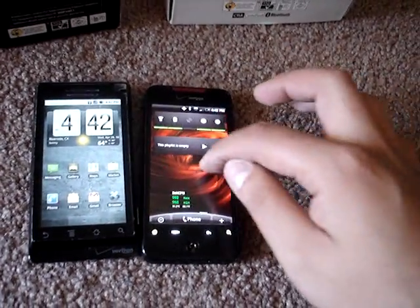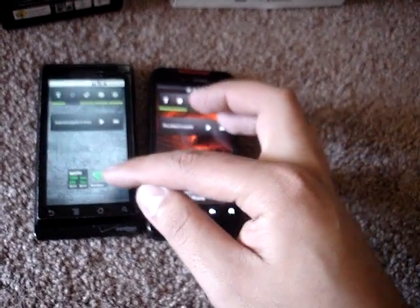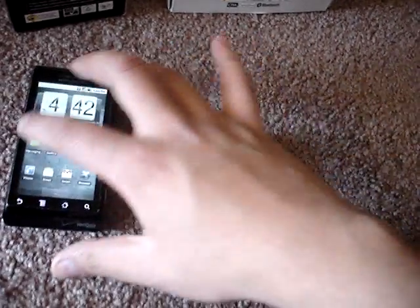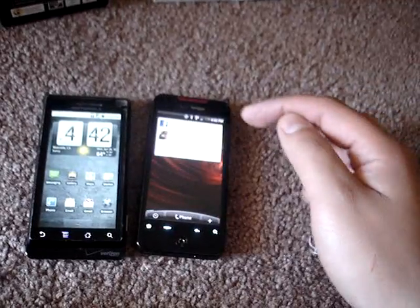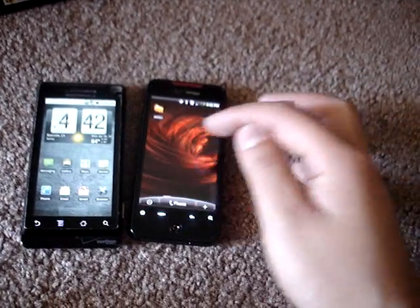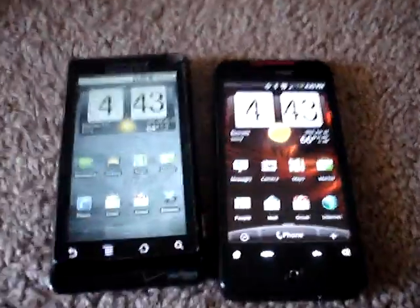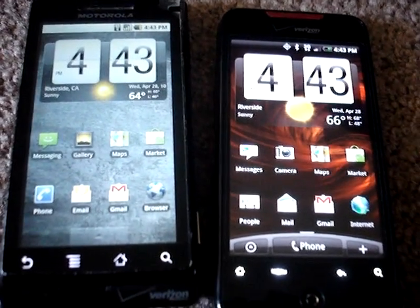I arranged the icons similarly. There's SetCPU — I have that on this one. I don't know if you can see, let me zoom in. Wi-Fi tether — of course I can't have that on the Incredible since it has yet to be rooted. Facebook, Buzz, Twidroid — I didn't install Twidroid on this one since it comes with Peep, HTC's native application.